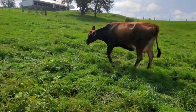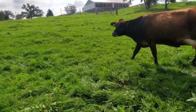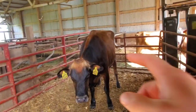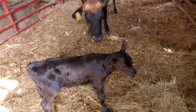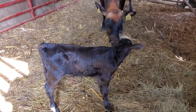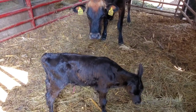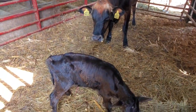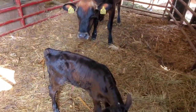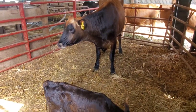This heifer right here just calved a couple of hours ago — she had this beef calf, so it's a cross. A Jersey beef cross bull calf. It will most likely end up getting sold to our neighbor Jason right down the road; he does a great job raising bull calves and buys the majority of ours.